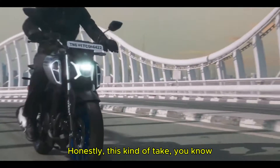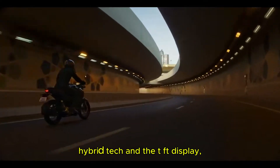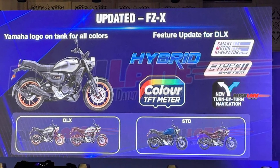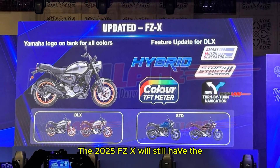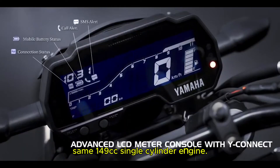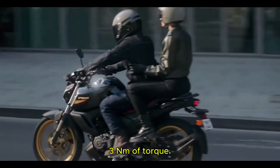Honestly, this kind of tech in a 150cc bike means Yamaha is really raising the bar. Now, apart from the hybrid tech and the TFT display, Yamaha has not changed much when it comes to the bike's mechanical specs. The 2025 FZX will still have the same 149cc single cylinder engine, delivering 12.2 bhp of power and 13.3 Nm of torque.